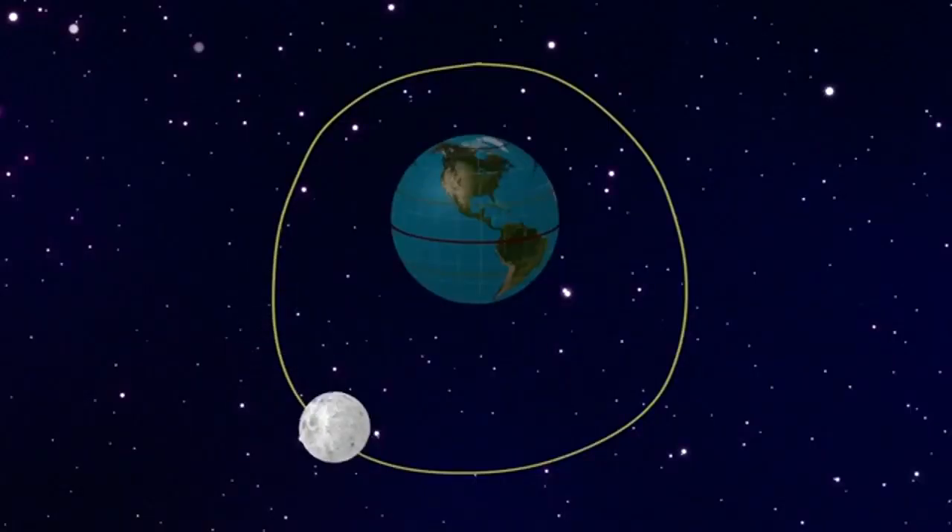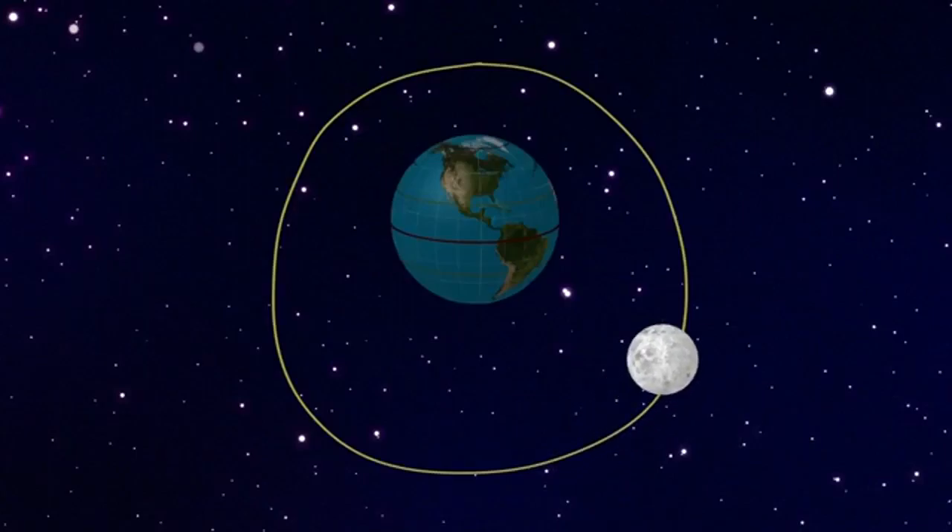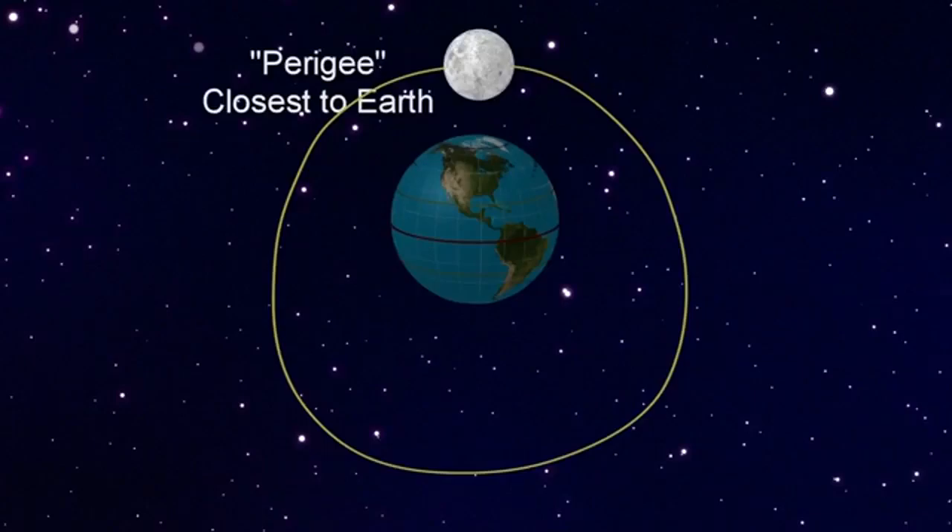As the moon orbits the Earth, there are times when it's closer or farther away from the Earth. When the moon is furthest away from the Earth, it is called apogee. When it is closest to the Earth — or in this case, when we see a supermoon — it's called perigee. In this phase, the moon may seem a little brighter than normal and also a little larger than normal.